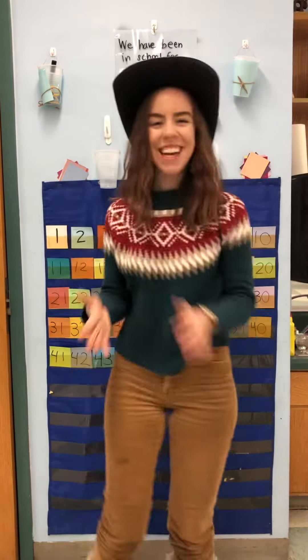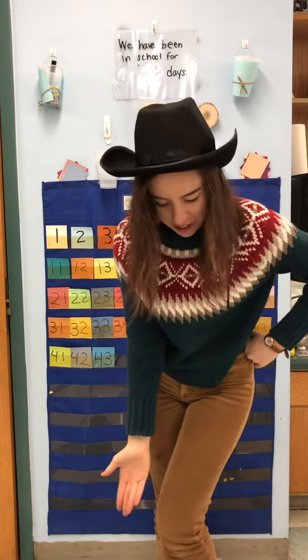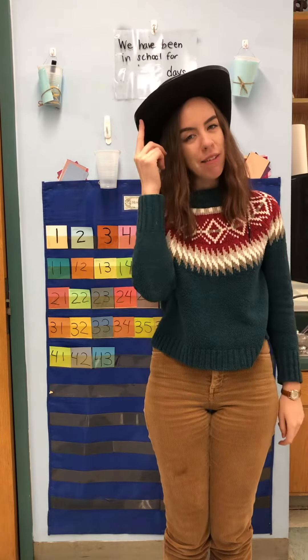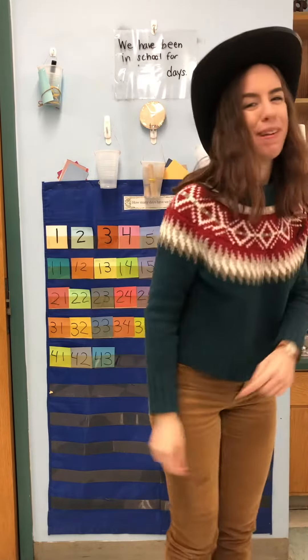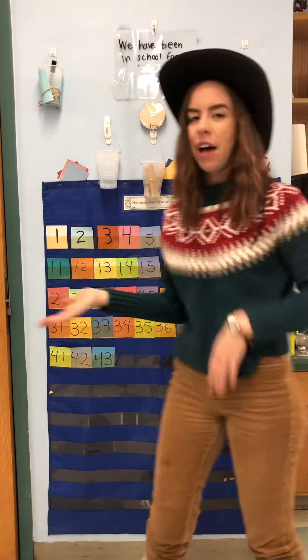Hello! Nice to see you. Ms. Lighthold here. I'm ready to do some counting — got my counting cap on. We're here to answer the age-old question: how many days have you been in school?